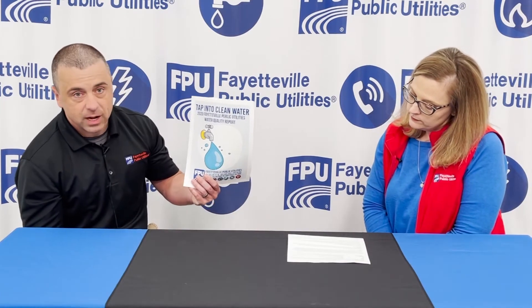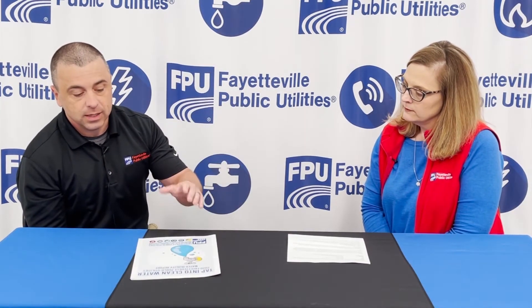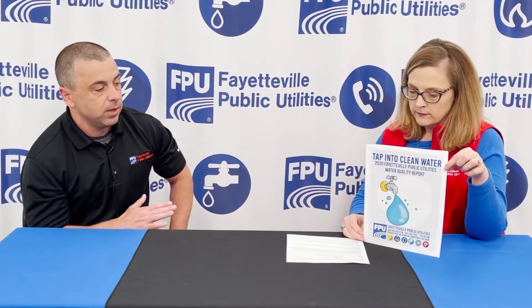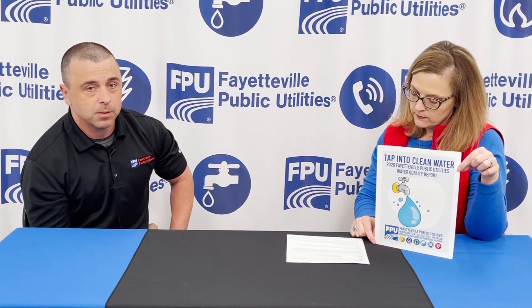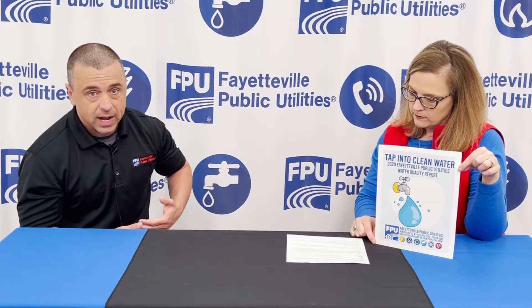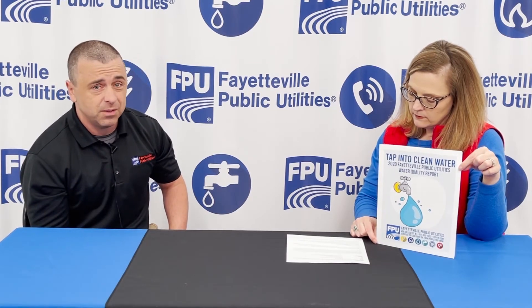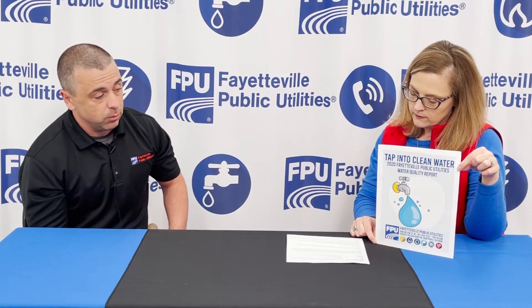We also produce something every year that we want our customers to know about — it's called the water quality report. This is your water quality report for 2020, and we make this available electronically. There's a statement on your bill with a direct URL that you can go to on the internet to find it. What it tells you is basically all the stuff that is subject to a maximum contaminant level — basically whether it can hurt you or not. We measure all these things and tell you exactly what we found. We tested for over 75 different contaminants, and if we had a violation, it would be in this report.